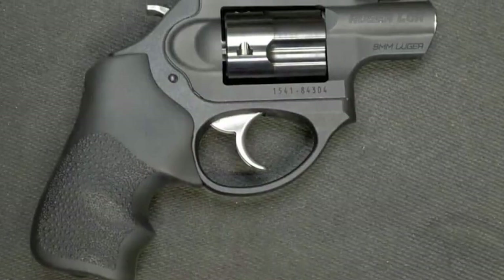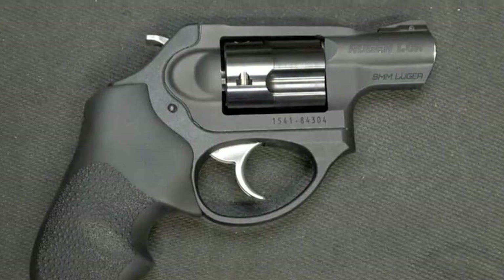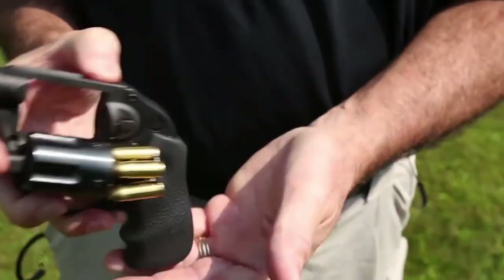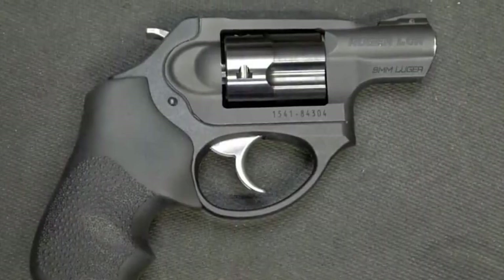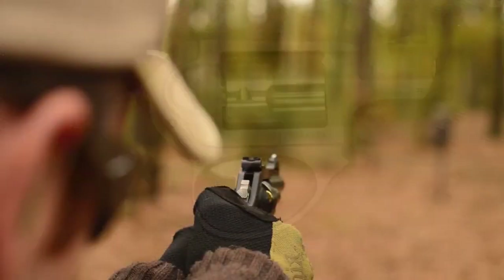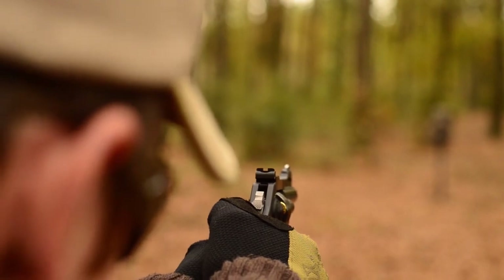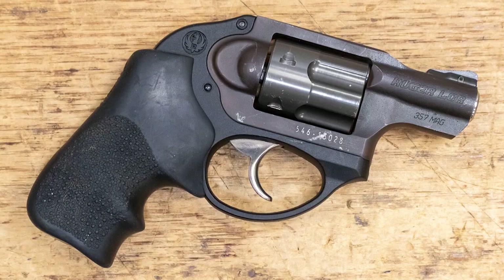Its lightweight construction and comfortable grip make it easy to carry and use, while its smooth trigger pull and accurate sights make it easy to shoot accurately. While some users may find the 38 Special or 357 Magnum capacity limiting, it is a popular and effective cartridge for self-defense. The LCR's affordable price point compared to other compact revolvers on the market makes it an excellent value.